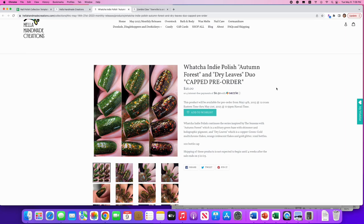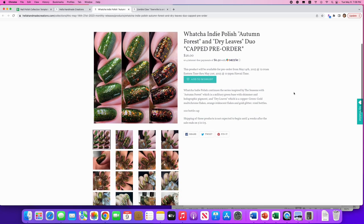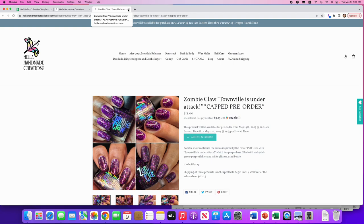Watch It Indie Polish: duo 'Autumn Forest' and 'Dry Leaves,' from their seasons series — fall season. Autumn Forest is a military green base with shimmer and holographic pigment; Dry Leaves is the copper-green-gold multi-chrome flakes, orange iridescent flakes, and gold glitter. 100 available. Looking at the picture: left is Autumn Forest, middle is them layered, right is Dry Leaves — and honestly those names are perfect. Dry Leaves literally looks like crunching around in fallen leaves. I don't need any of these, but the naming is spot-on.